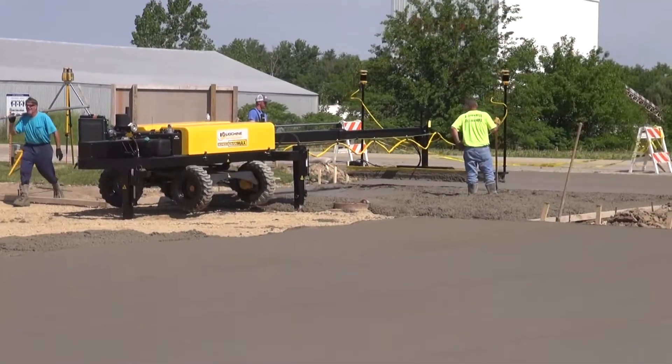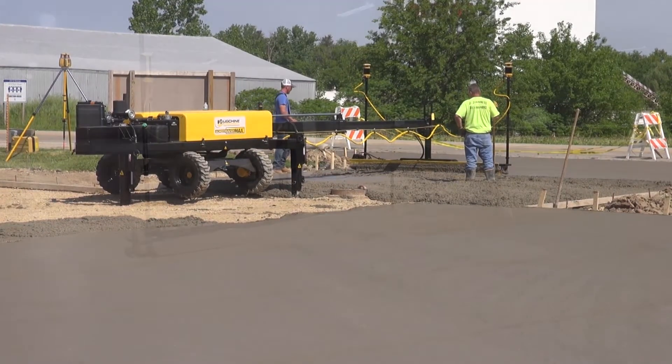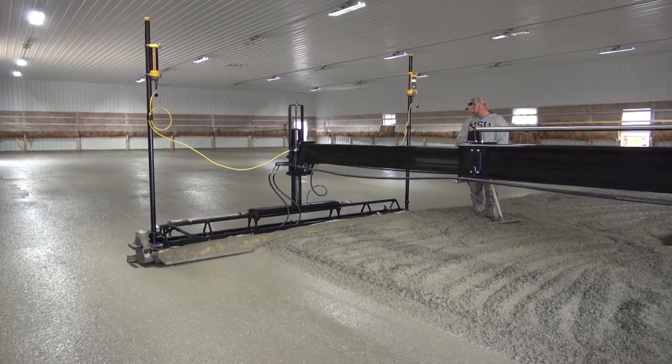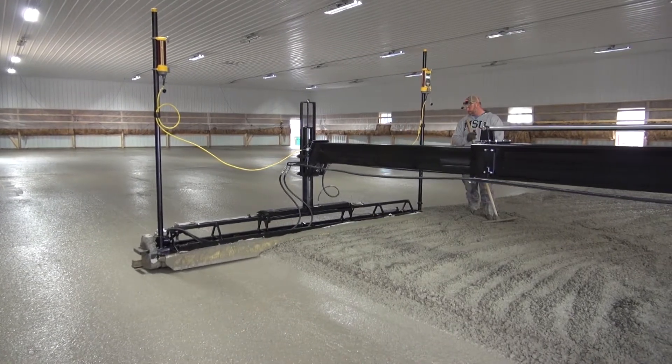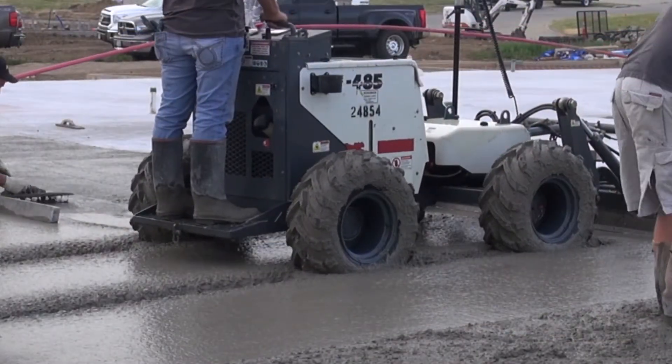A Screedsaver boom-operated machine sits immobile on fixed downriggers, applying over a thousand pounds of down pressure on the head, resulting in superior F-numbers when compared to a continually moving and adjusting drive-in screed.